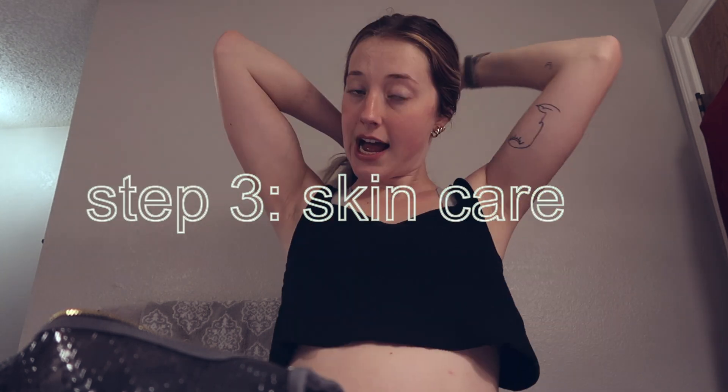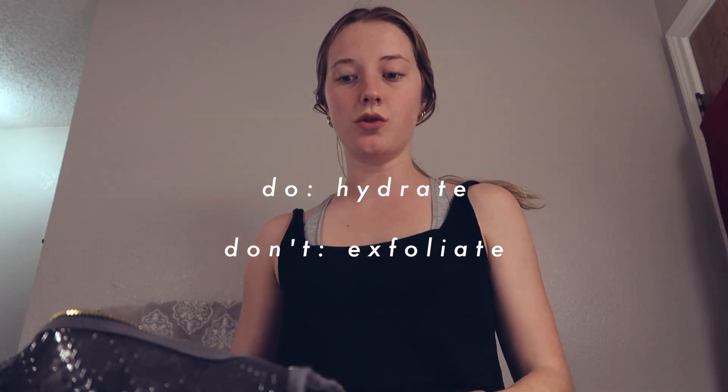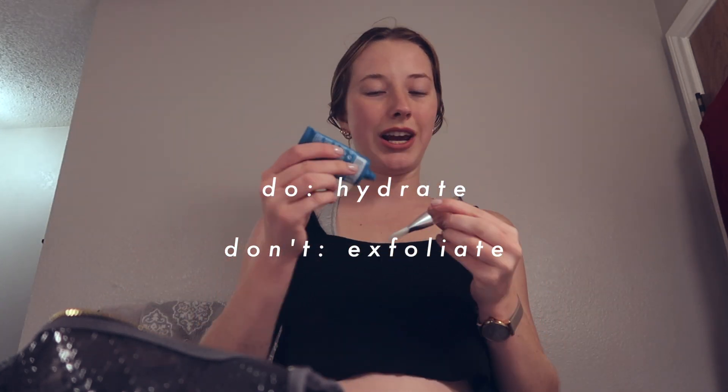I like to use a face mask that is hydrating. You don't want anything that's going to surface your impurities because then you're going to break out. This is the Seaside Glow Hydrating Peel-Off Mask by Formula 106. I'm just going to let it dry, then wash my face, take a shower, do my skincare, and I'll see you then.